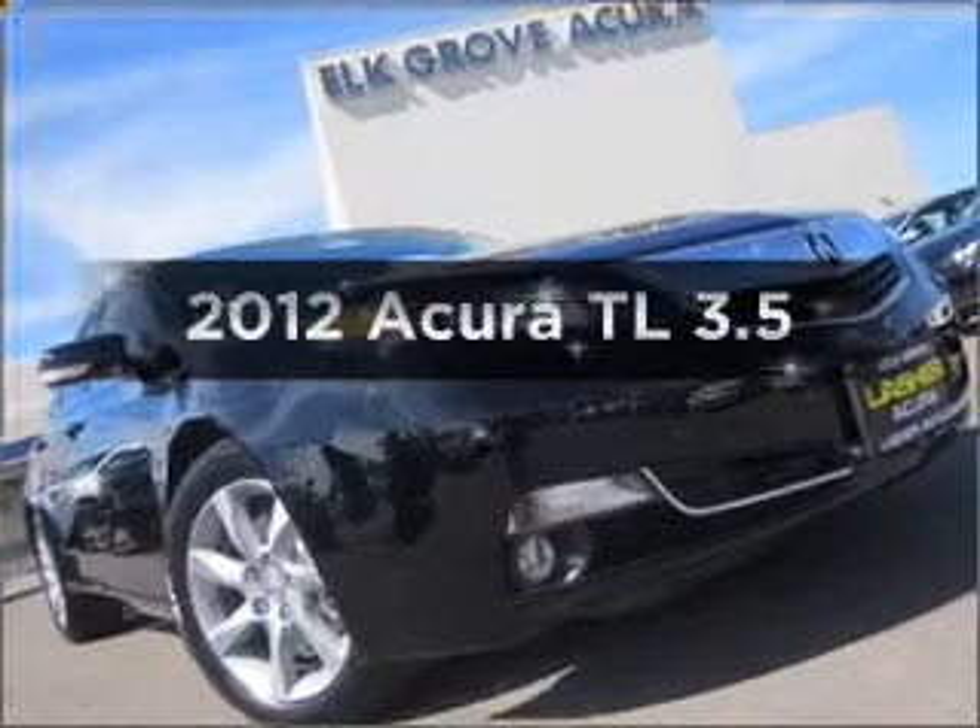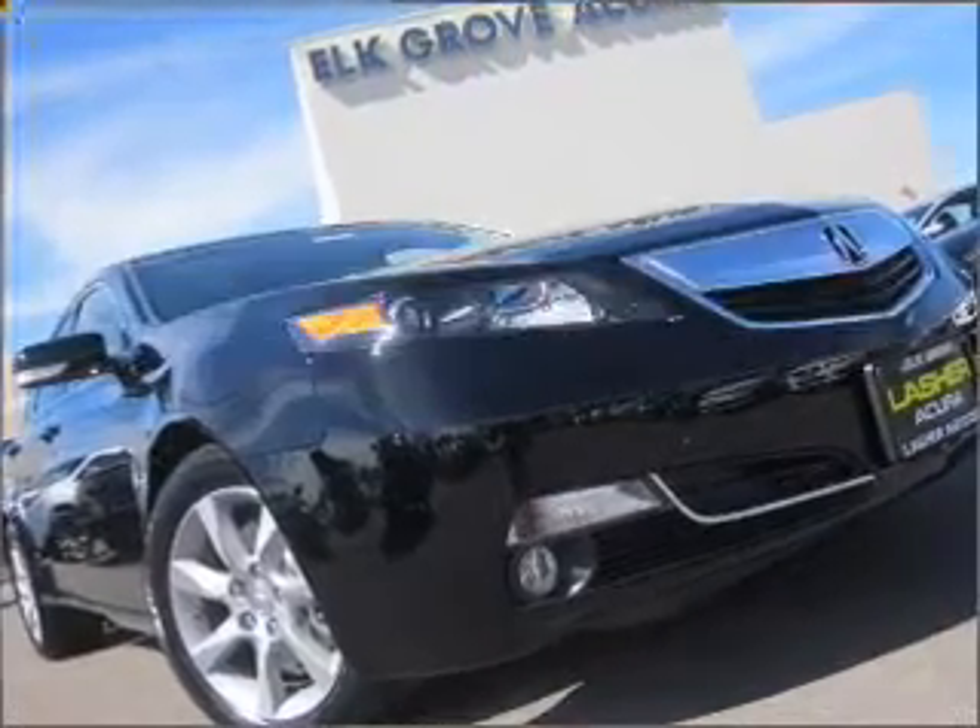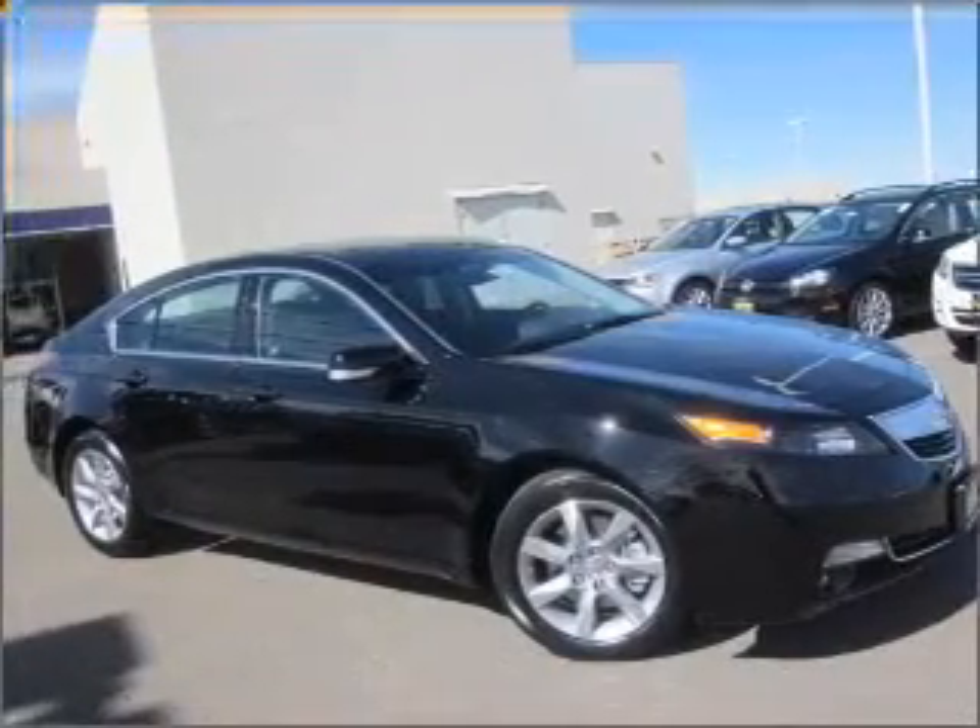Imagine yourself in this 2012 Acura TL. If you're looking for a first-rate auto, this one could be yours today.